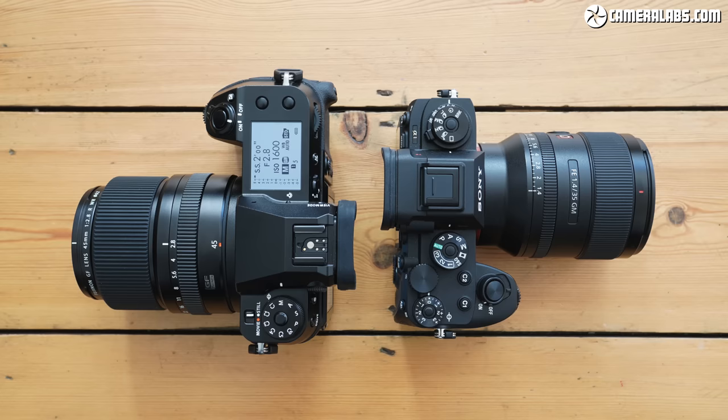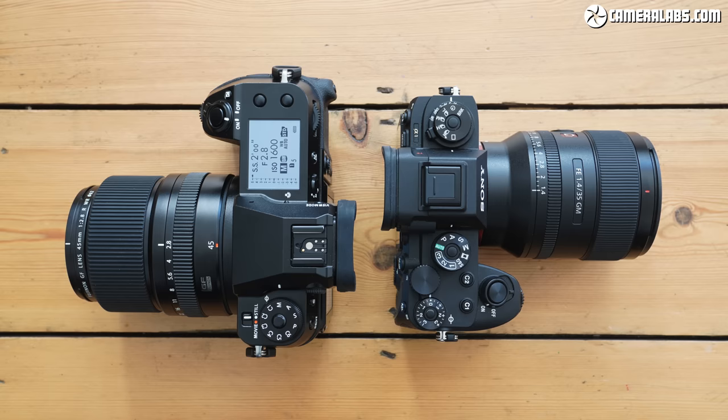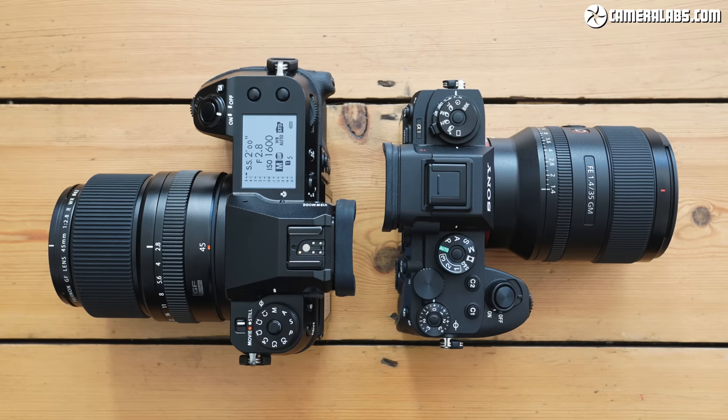If you have watched my first GFX 100S video, thanks by the way, you'll see some results repeated here but in much more detail with more examples too. Do stick around as there are some new comparisons entirely.